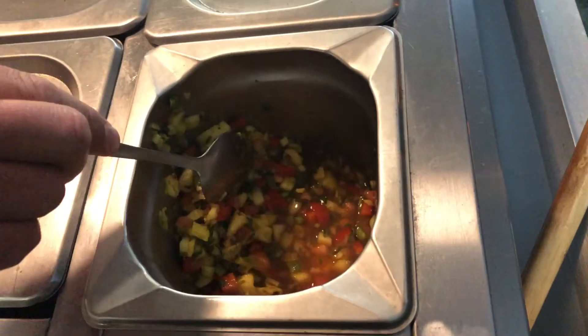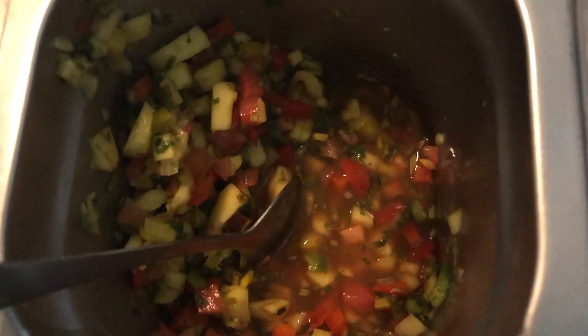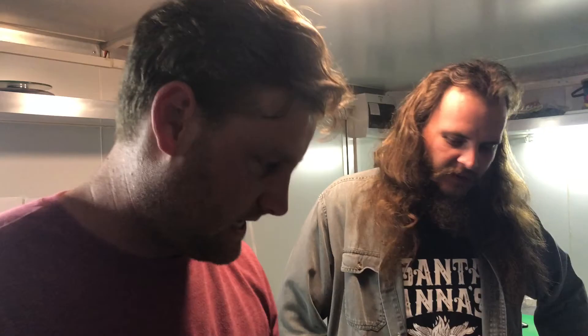This is basically some nice diced pineapple — we've got some peppers in there, some onions, salt, cracked black pepper, some vinegar, and olive oil. That's pretty much all you need for that salsa.